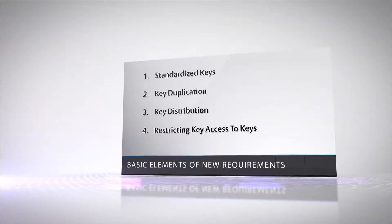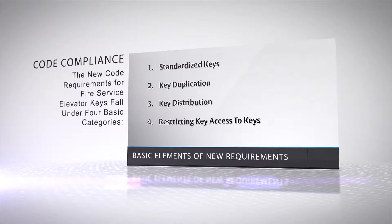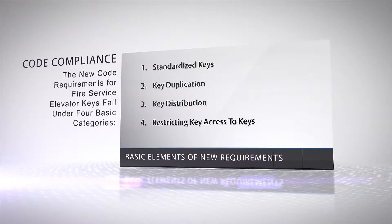The new code requirements for fire service elevator keys fall under four basic categories: standardized access to elevators equipped with phase one recall and phase two in-car operation; preventing unauthorized key duplication; preventing unauthorized key distribution; and restricting access to keys to only authorized people.